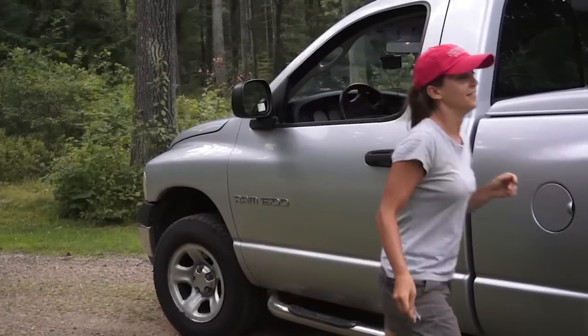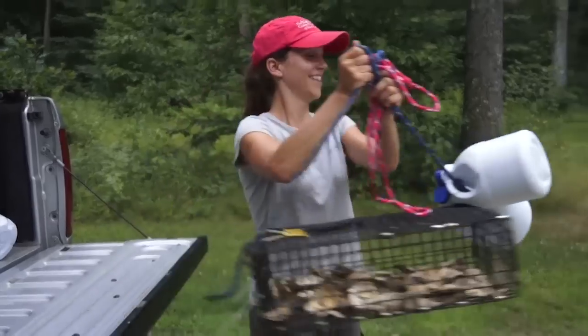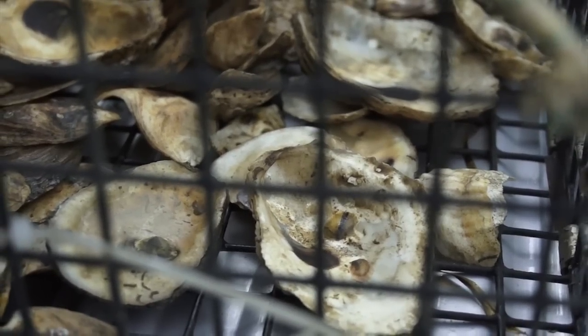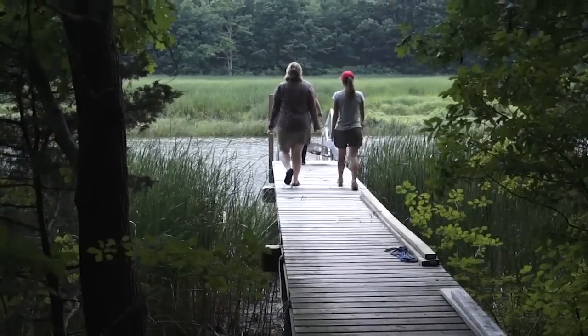I work with oyster conservationists — volunteers that not only raise oysters off of their docks to provide for restoration, but they also are involved in other coastal research projects. These past couple of weeks I've been delivering cages full of oysters. These cages might contain anywhere from a couple hundred to a thousand oysters, which I deliver to volunteers, oyster conservationists that live around the estuary.